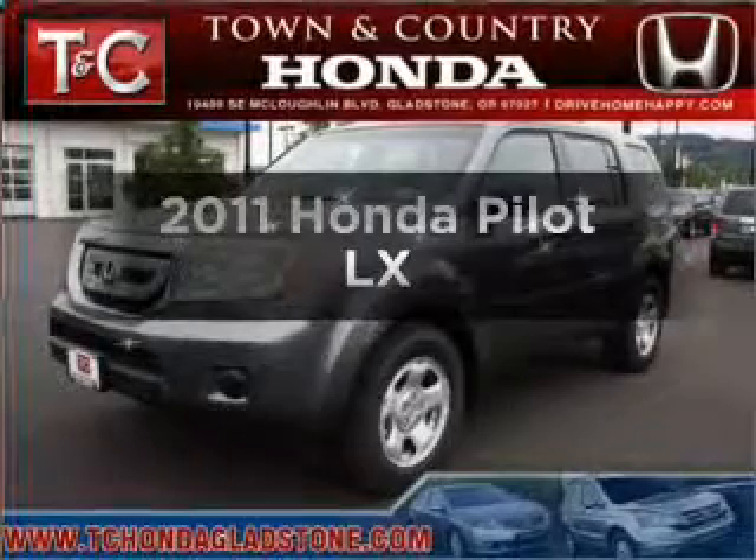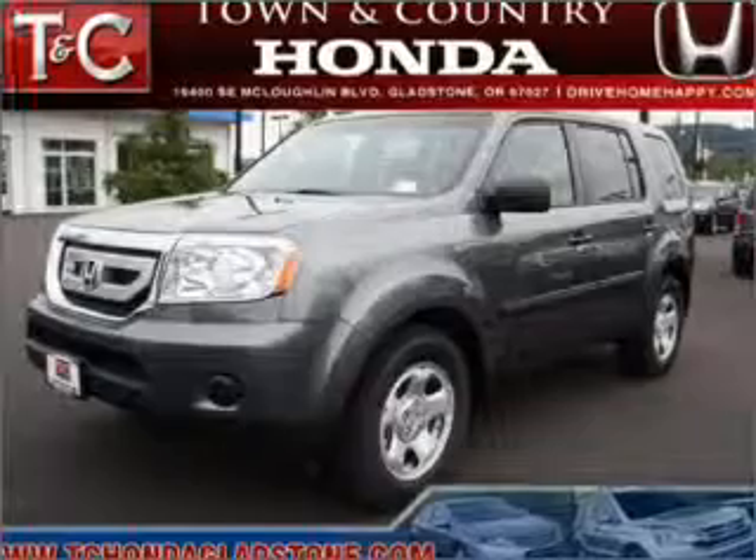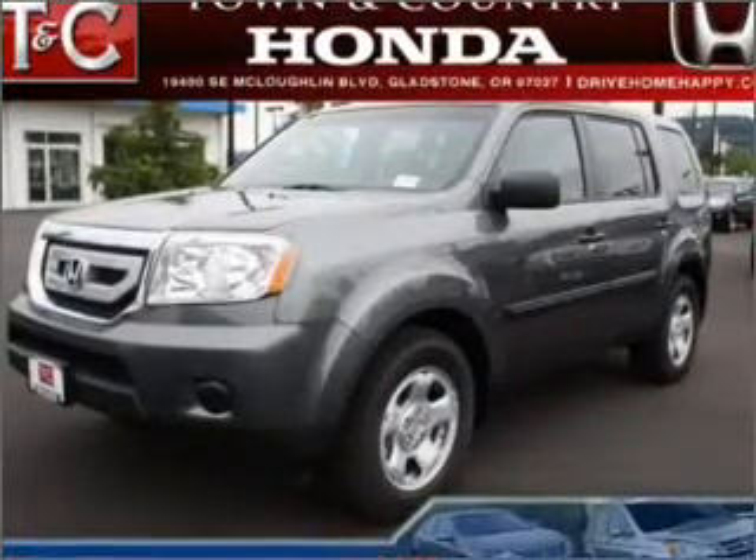Check out this 2011 Honda Pilot. This is the set of wheels you've been looking for, with a solid 6-cylinder engine connected to a smooth-shifting 5-speed automatic transmission.